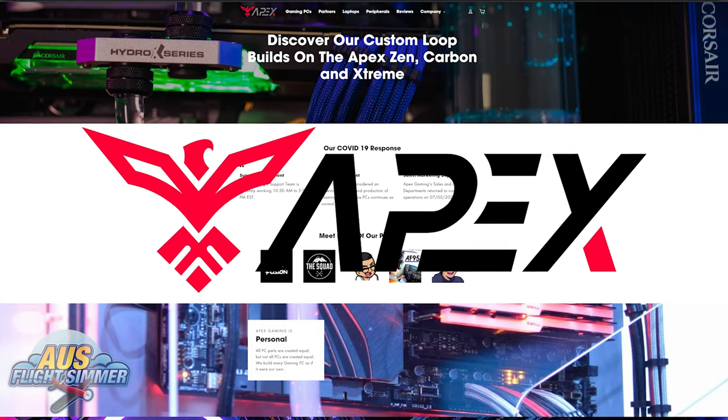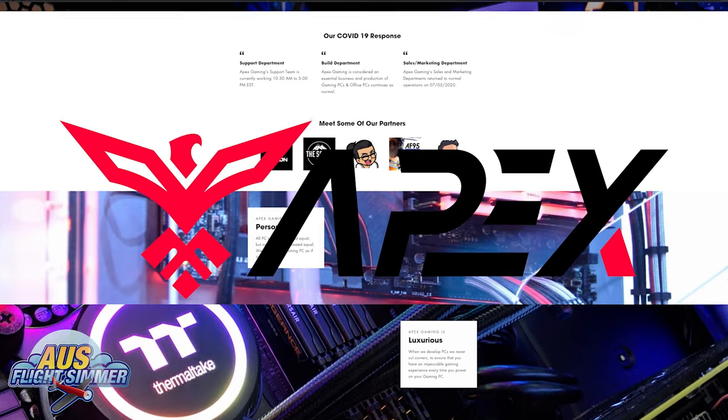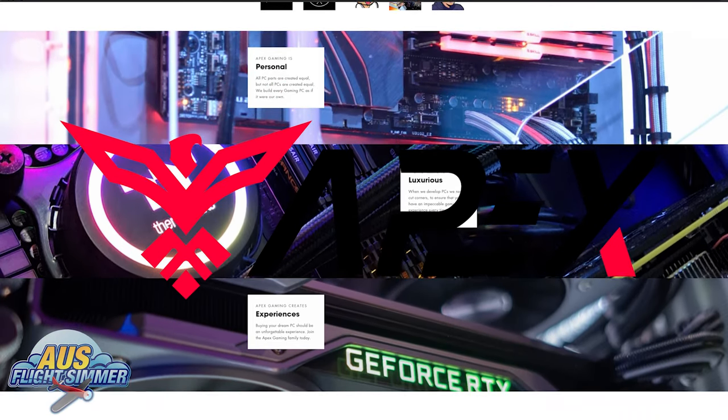This video has been in the making and in the planning for a very long time — since August 2020, in fact. I'm not going to make you wait till the end of the video, because I'm very excited to announce that the AusFlight Simulator channel has partnered with Apex Gaming PCs to make their very own custom line of AusFlight Simulator pre-build PCs. So let's talk about it.